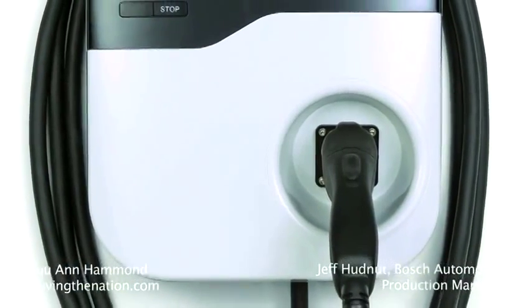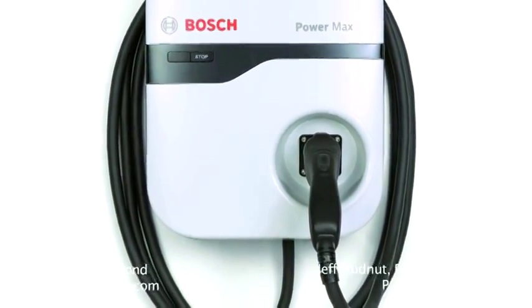I just found out that this whole unit is $449. That's right. Is that the lowest in the industry? That is the lowest in the industry for a level 2 or 240 volt charging station.